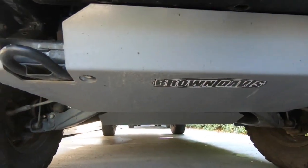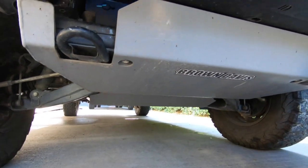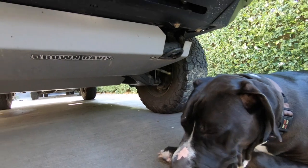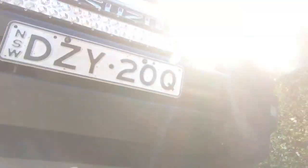Got really good tires still, so passed for rego, got a blue slip for it straight away, passed easy - the bloke was really impressed by it. And even look underneath, it's got a full bash plate, so that's a good bonus.